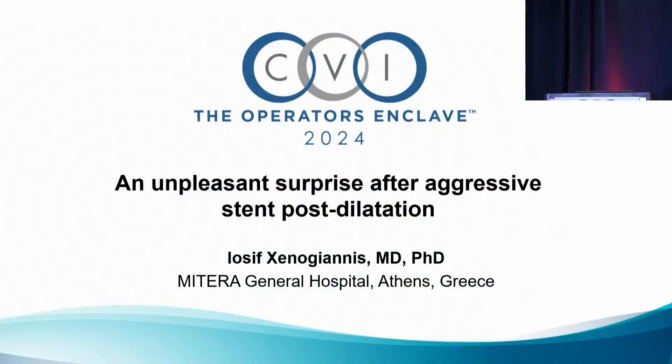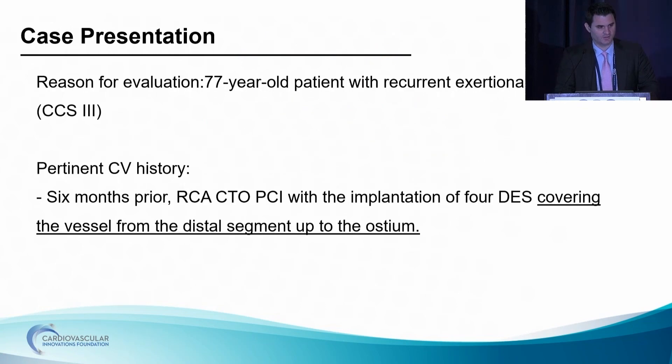Our next case is an unpleasant surprise after aggressive stent post-dilatation. Dr. Xenogiannis will present. First of all, I'd like to thank the organizing committee for giving me the chance to participate and present our case at CVI 2024.